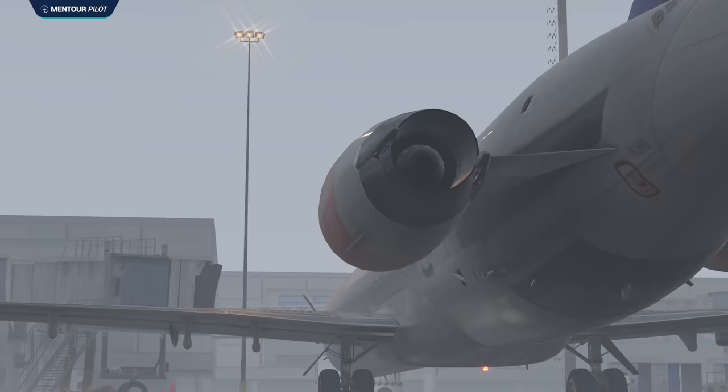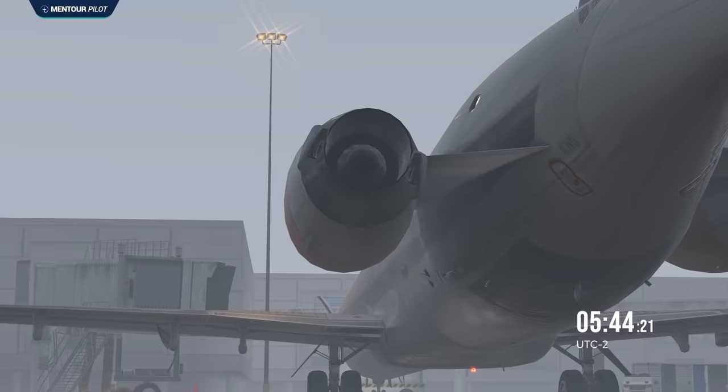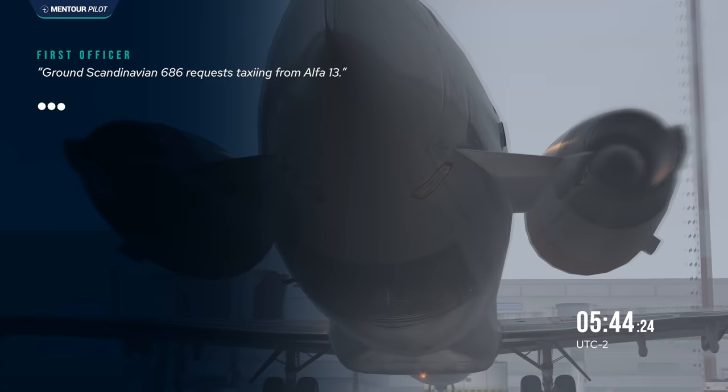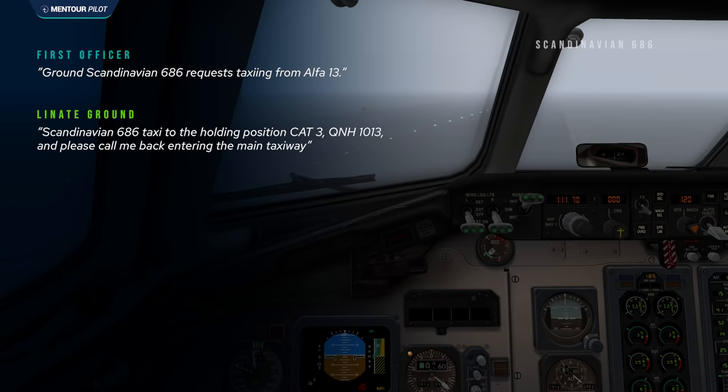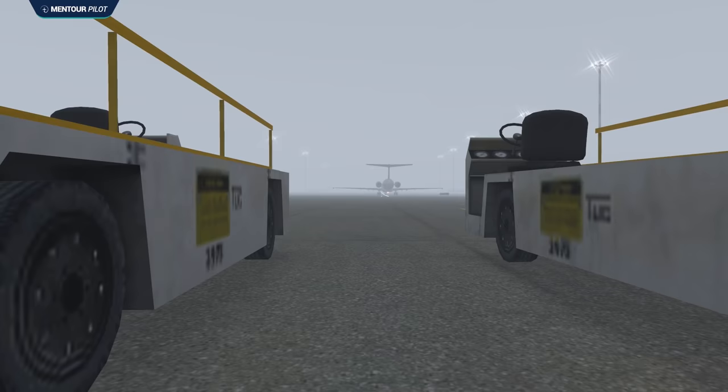At 05:54:23, the MD-87 had started both engines and the pilots were ready for taxi. They requested taxi clearance, and the ground controller told Scandinavian 686 to taxi to holding position runway 36R and to call back when they entered the main taxiway. The first officer read this back and the MD-87 slowly started moving through the fog toward the holding position.